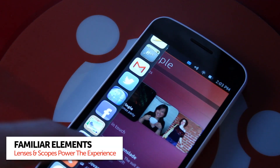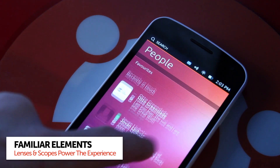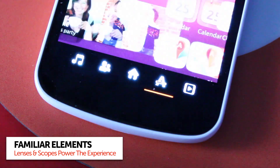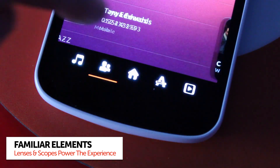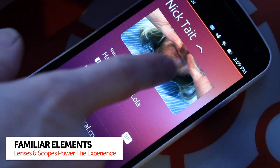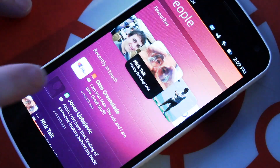Ubuntu's workspaces, which on Android tend to be blank and let users customise them, are populated by data from various different services, scopes and lenses. By default there are five lenses. These include home, applications, music, video and people. The people lens is perhaps one of my favourites. Although it's using dummy data in the preview, it gives a great glimpse at how personal and intimate the Ubuntu phone experience can be.